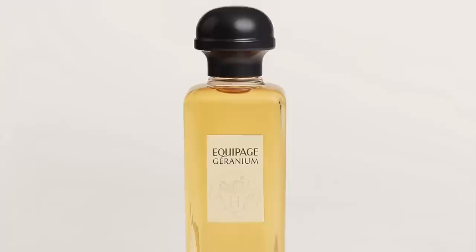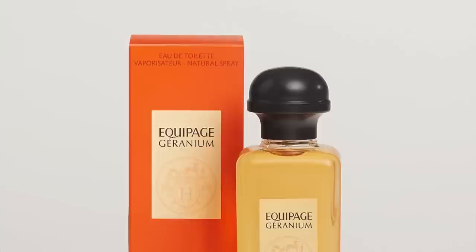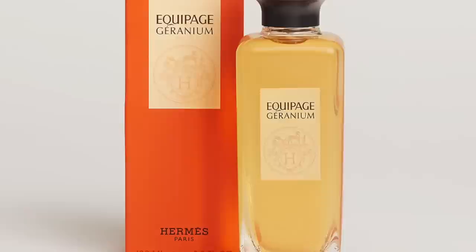Another Hermes fragrance: Equipage Géranium, launched in 2015. This is an update to the original Equipage, and it smells fantastic. To me it wears a bit like a fougère — geranium, spices, sandalwood. It reminds me a little bit of Chanel Boy. I really love geranium as a note; it definitely goes into the fougère barbershop direction. Here it kind of reminds me of a barbershop aromatic spicy fragrance with woods. This is Equipage Géranium from Hermes, launched in 2015.